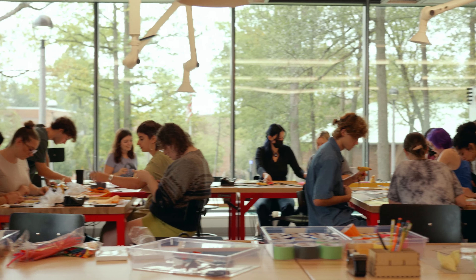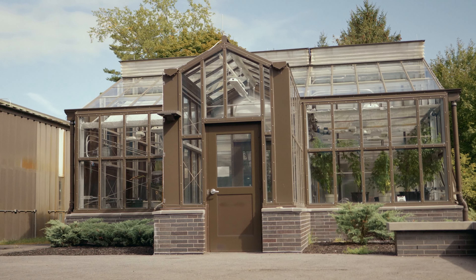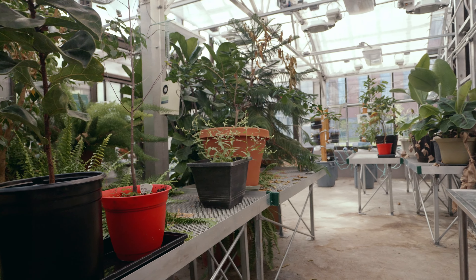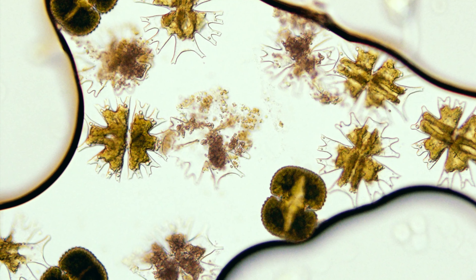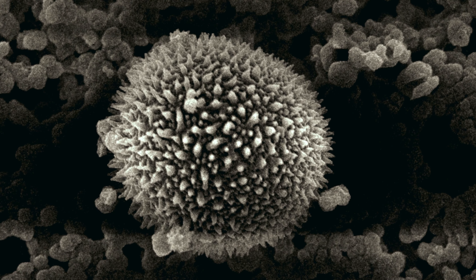Hi everybody and welcome to Skidmore College. My name is Kelby Wittenberg and I will be your guide for today's tour. We're standing right now in Case Green, the center of academic, social, and residential space here at Skidmore College.